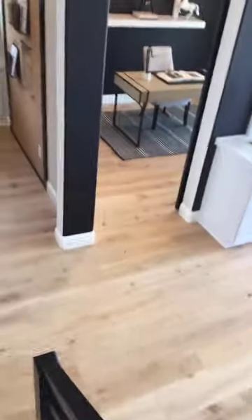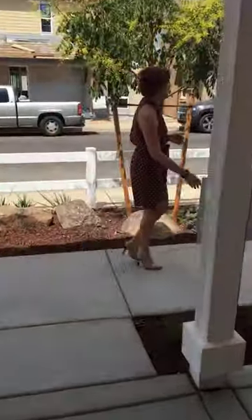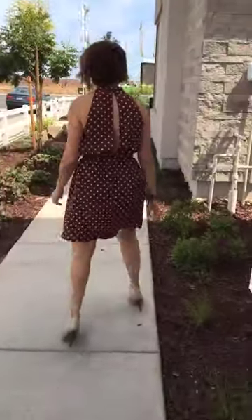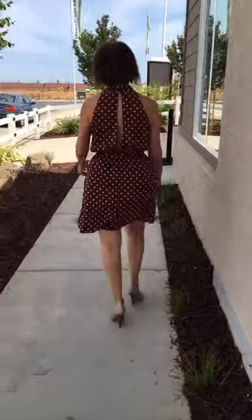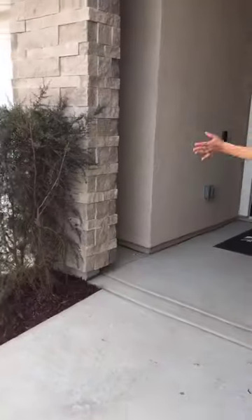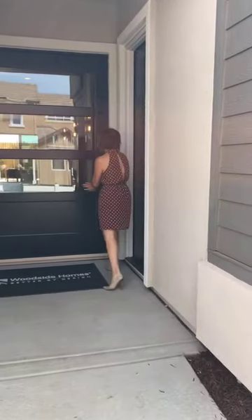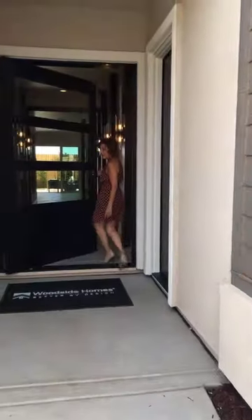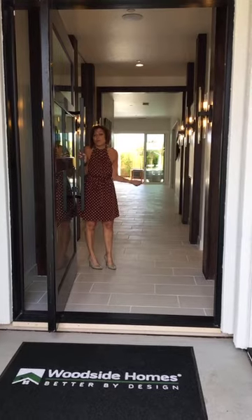Now you're going to see our largest single story. We added a pretty cool option to the front of this model — it's called a pivot door. It is an option, but it's a pretty cool one. This is the pivot door — absolutely beautiful. And it opens like this; it's very light. Choosing this option gives it more of a custom home kind of feel.